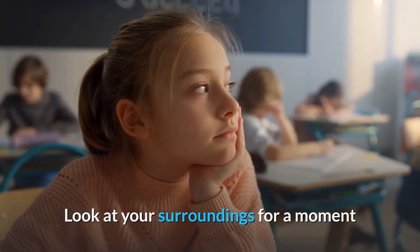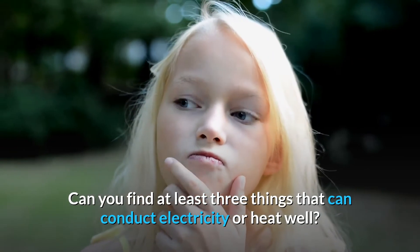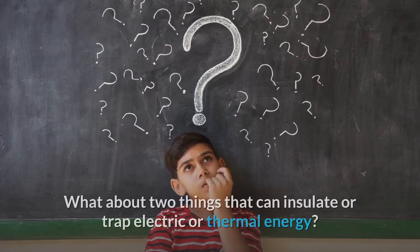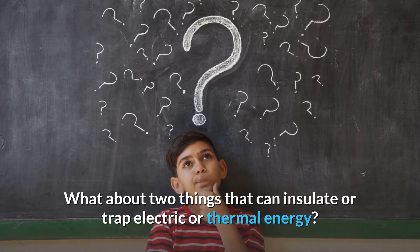Look at your surroundings for a moment. Can you find at least three things that can conduct electricity or heat well? What about two things that can insulate or trap electric or thermal energy?